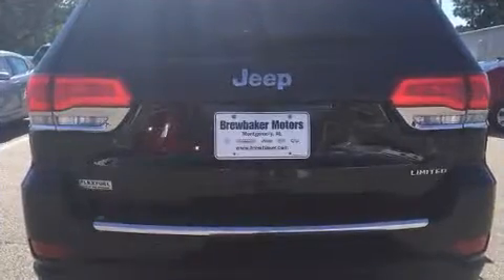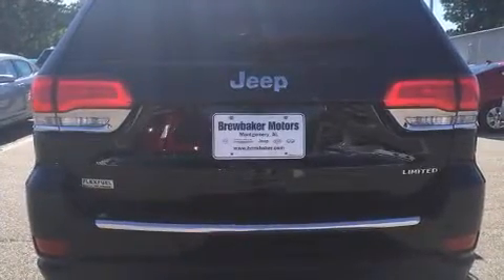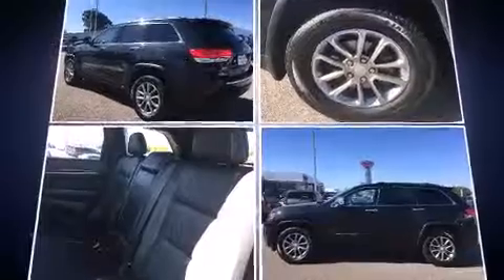Jeep prioritized fit and finish as evidenced by a rear window wiper, turn signal indicator mirrors, a roof rack, and remote keyless entry. Features such as automatic climate control and leather upholstery prove that economical transportation does not need to be sparsely equipped.